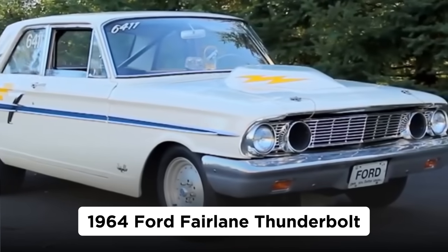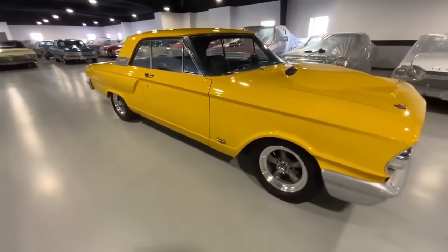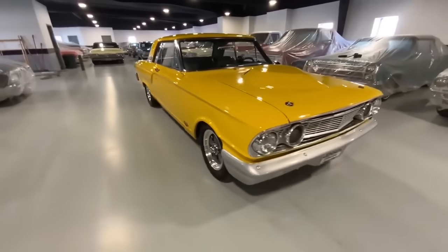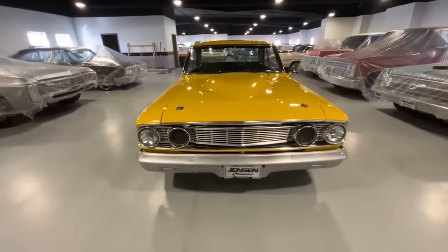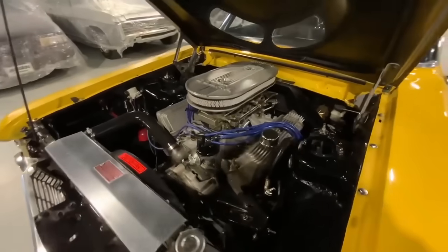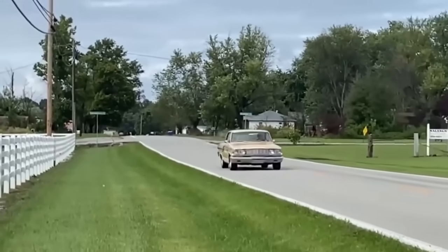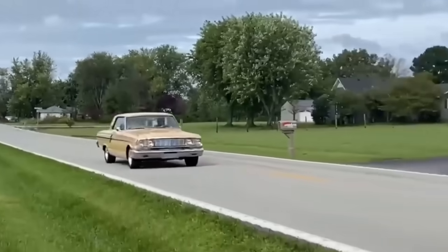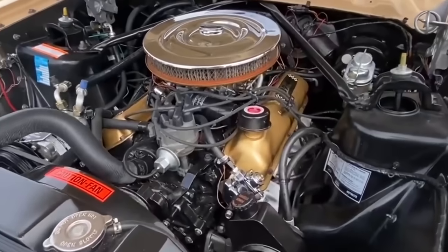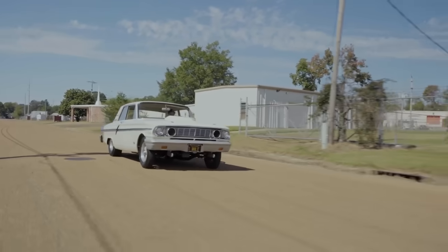1964 Ford Fairlane Thunderbolt. In 1963, the factories were still relying on full-size cars to win in NASCAR and on the drag strip. For Ford, that meant using the big Galaxy 500. These were fast with Ford's new 427 CI Big Block FE, but not fast enough. What Ford needed to get into the 60s muscle car game was something smaller and lighter.